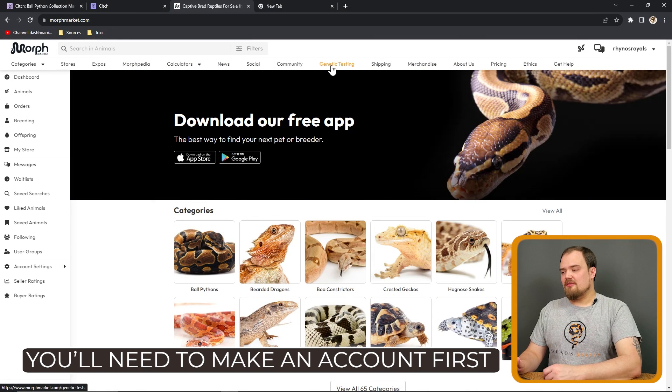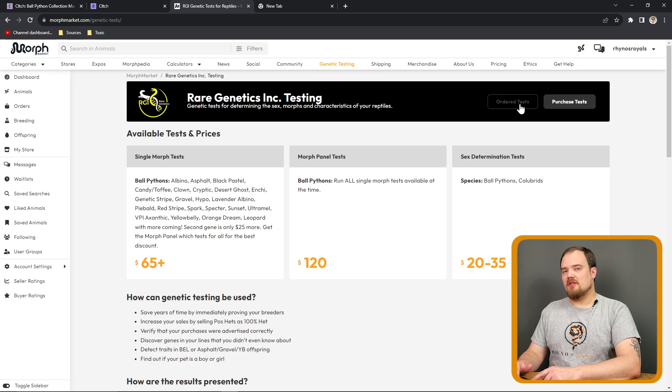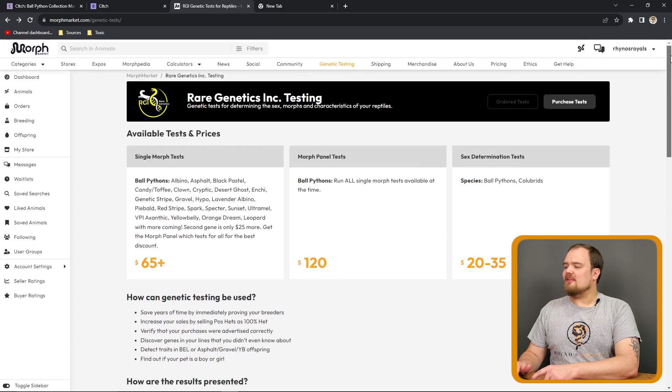On Morph Market, right at the top you click on Genetic Testing, then click Purchased Tests. Ordered Tests is where your results will pop up, which we will click in a little bit to show you what we got. They show their prices with single morph tests, listing everything out, or you can have the full panel run, sex determination tests, all that sort of stuff.